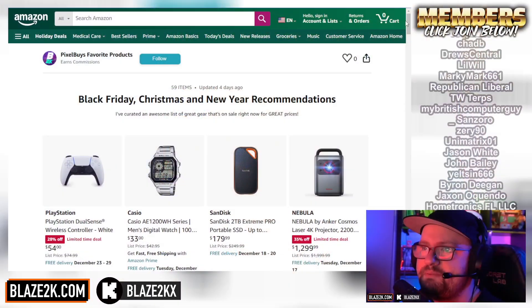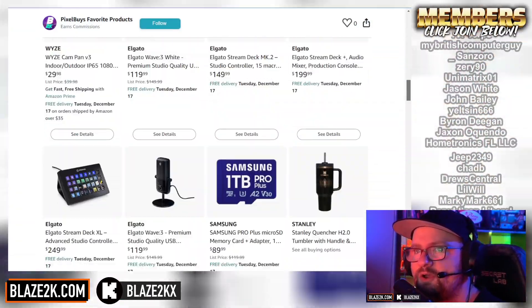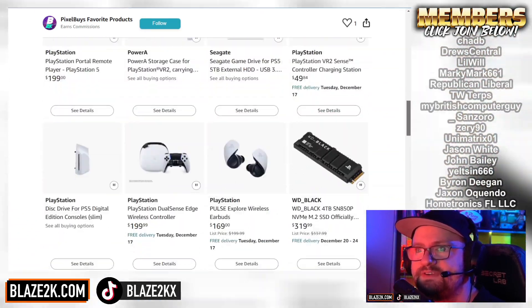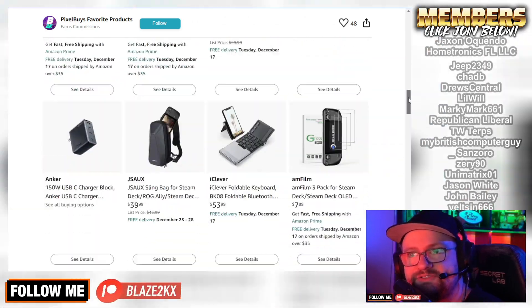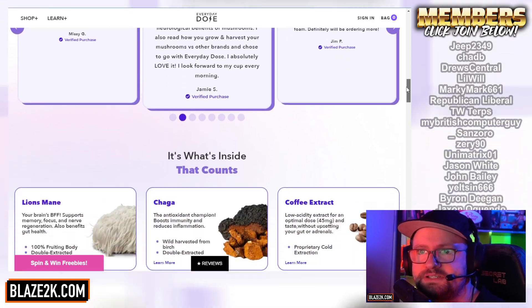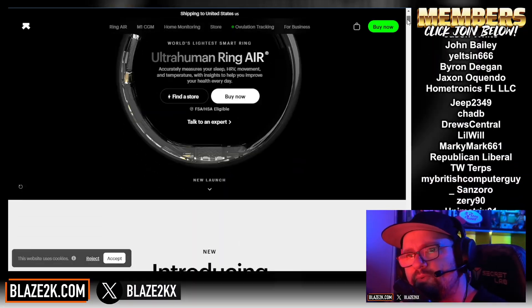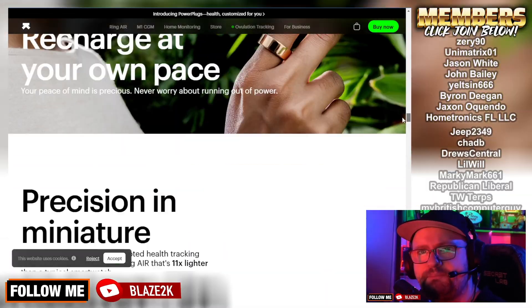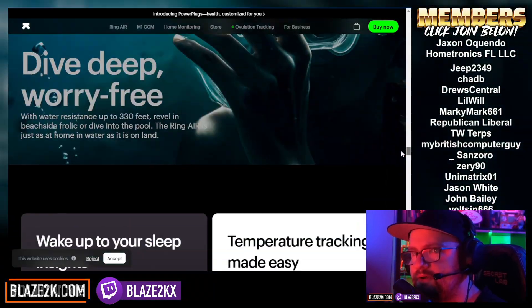Before we get into the video, check all the links down below in the video description for the best tech you could find — all the best PS5 Pro accessories, PS5 accessories, Steam Deck accessories, and the best coffee made with nootropic mushrooms. Also check out the Ultrahuman Ring AIR smart ring that tracks your sleep and body metrics. Use my links down below to save money right now.